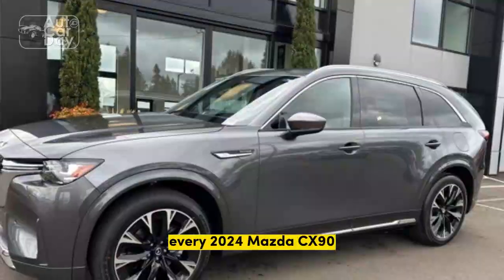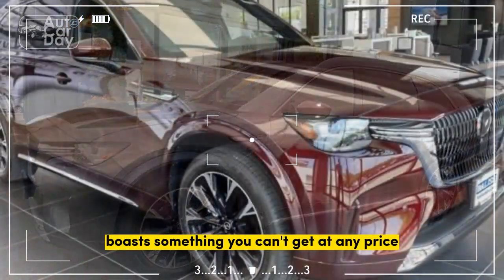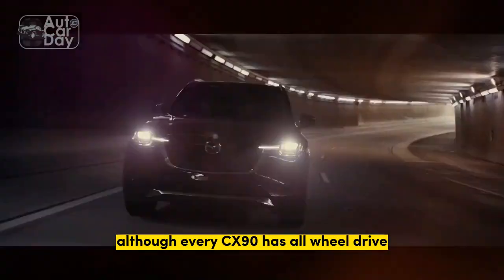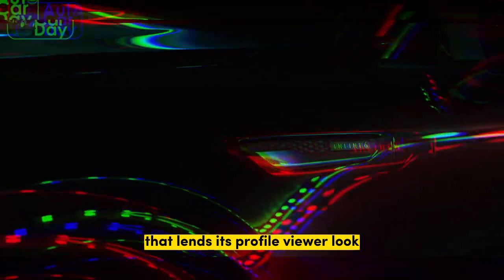Every 2024 Mazda CX-90, down to the roughly $41,000 base trim, boasts something you can't get at any price from most of the competition: the deliciously premium rear-drive stance. Although every CX-90 has all-wheel drive, the new Mazda is based on a rear-drive platform that lends its profile view a look that's more Mercedes than Honda.